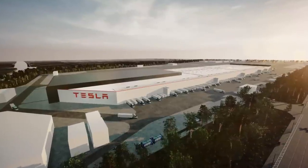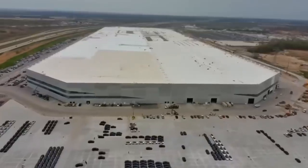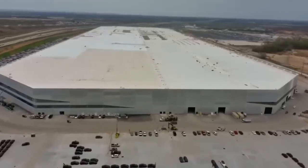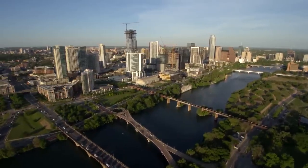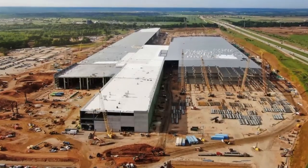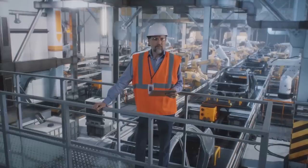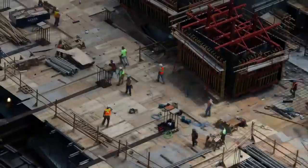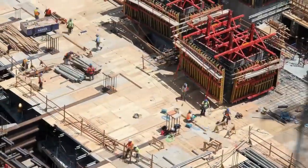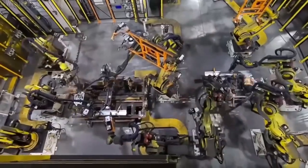Following its much-publicized move from Silicon Valley to the Lone Star State, Tesla has finally found a place to call home. Located in Travis County, close to the outskirts of Austin, Texas, Giga Texas was estimated to cost nearly $1.1 billion dollars, generate approximately 10,000 jobs, and provide numerous contractors and suppliers with economic benefits. Before we talk about the current production process, labor speed, and work taking place at Giga Texas, it's important to know the background and the reasons why Elon Musk chose Texas.